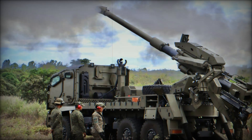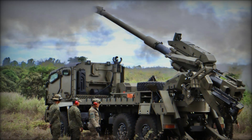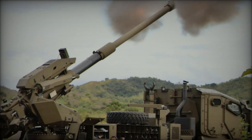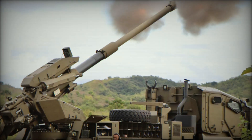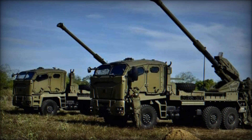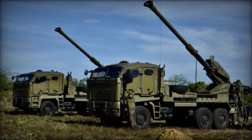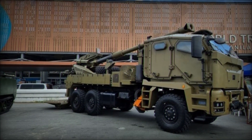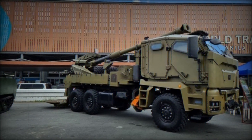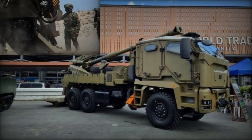The ATMOS 2000 has not stayed the same over the years — it has undergone several improvements and modifications. There are versions with different types of chassis as well as various calibers of guns, all of which make it more versatile and suitable for different types of combat tasks. The system also uses modern munitions including guided and rocket-assisted shells, which significantly increase its accuracy and range.